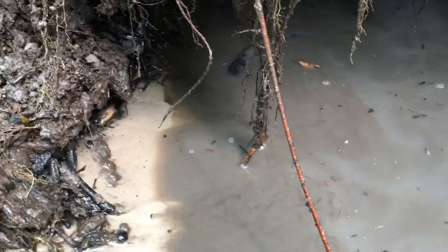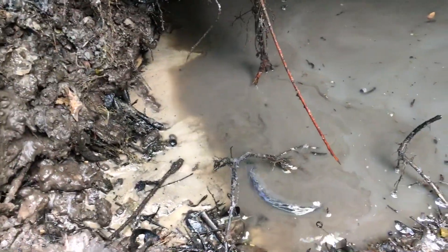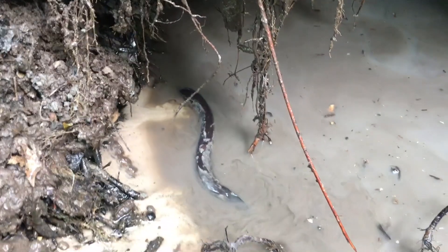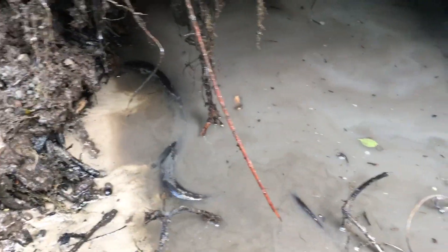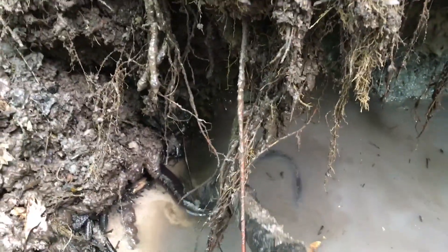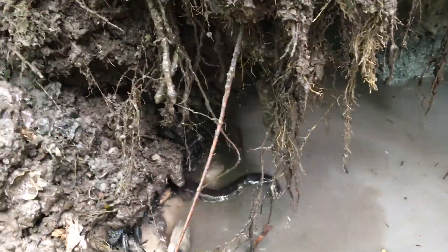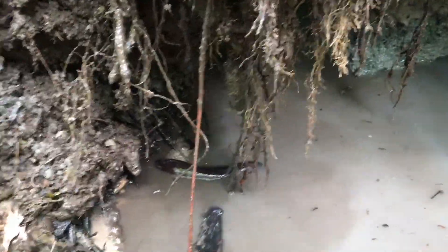Look at that. I think that's some kind of newt or salamander or something, but it's huge - it's like two feet long. We'll see if we can get him out of there. Come on, guy. Come on. I know you don't want to be in there. Come on! Oh yeah, look at that guy. There he goes.